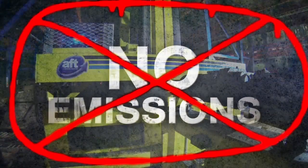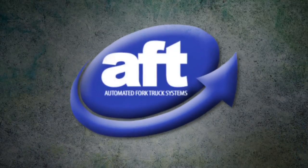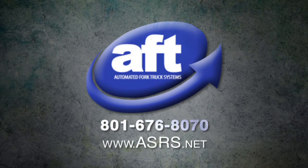And by the way, no harmful emissions. Call AFT and turn your business into a moneymaker. AFT, Automated Fork Truck, Inc. Call us today for a free consult. 801-676-8070.